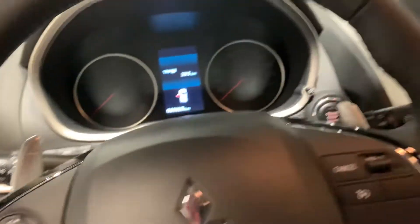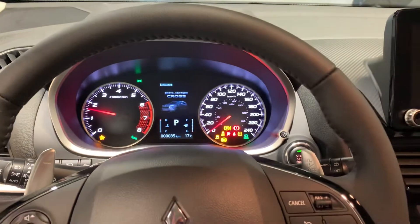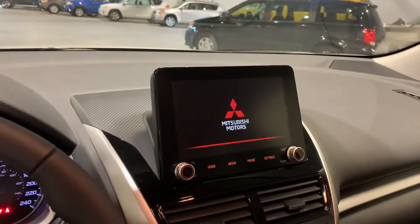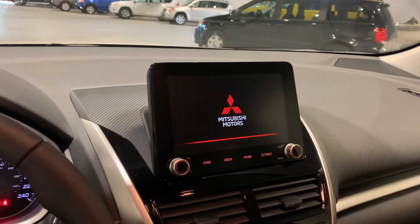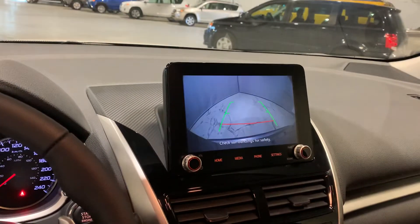You do have your paddle shifters. It is a keyless start, so with the push of a button it will fire up. It's got your 8 inch touchscreen audio link — it supports both Android and Apple, and it also acts as your backup camera.